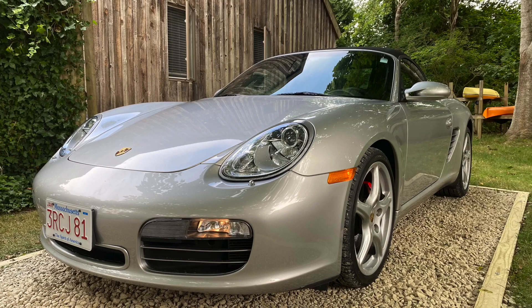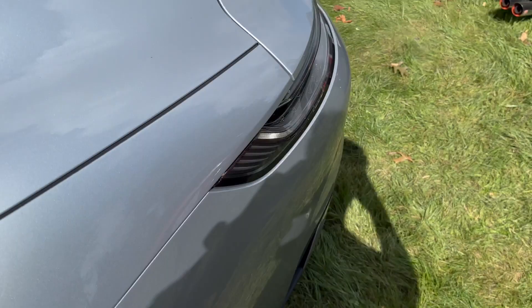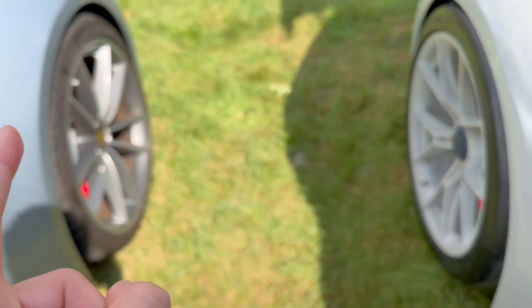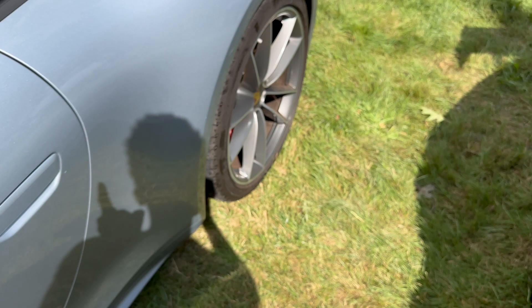Of course we had to bring out the 911, and my grandfather brought his Boxster which we'll show later. Here's our 911 at the show posted up next to a Chalk 911 GT3 with Chalk wheels, a PDK transmission, and bucket seats — an awesome spec to park next to. We've been getting a lot of compliments on this thing. That's the King, the 7-speed manual.